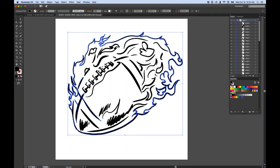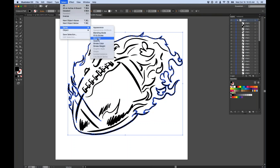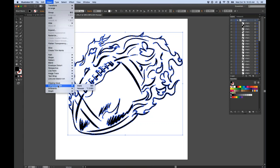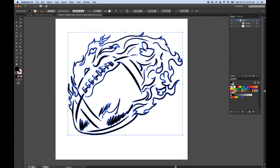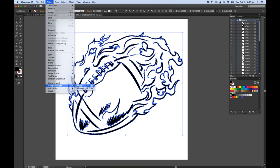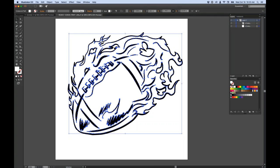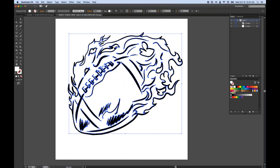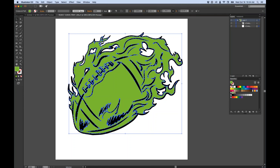I'll select a black area, then go to Select menu > Same > Fill Color to select everything with the same fill. Now I'll make all the black elements a compound path using Object > Compound Path > Make. Then I'll select all the white fill with Select Same Fill Color and make those a compound path too. Now we just have a black and a white — two elements. I can turn off an eyeball and click the white piece to make it a color, or click the black and make it a different color.